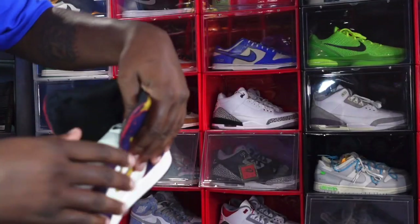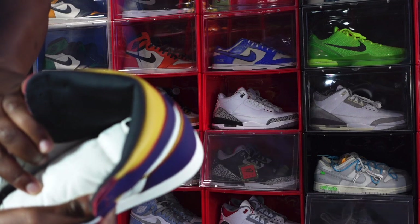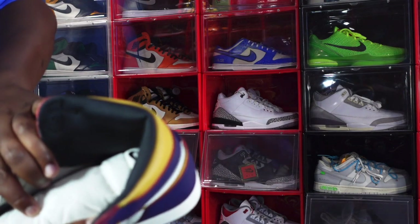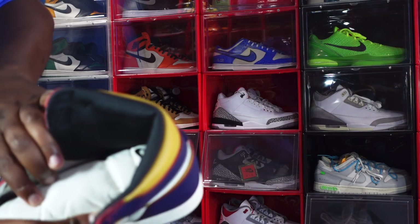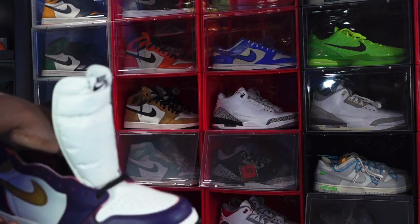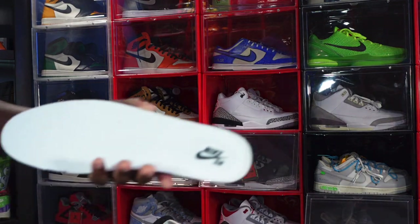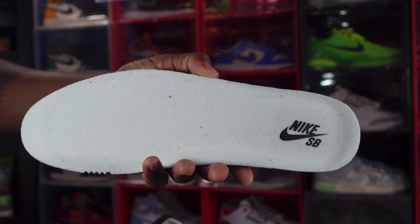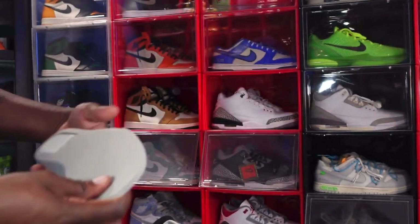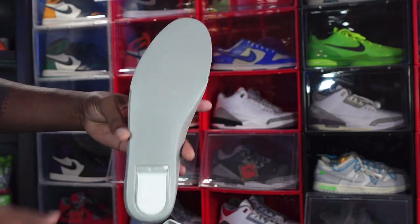The size tag reads US 14. Production date is February 20th, 2019 to May 3rd, 2019 — just under three months of production. Looking on the inside, you have a white insert with Nike SB branding and black at the heel, with little ridges and support built in.